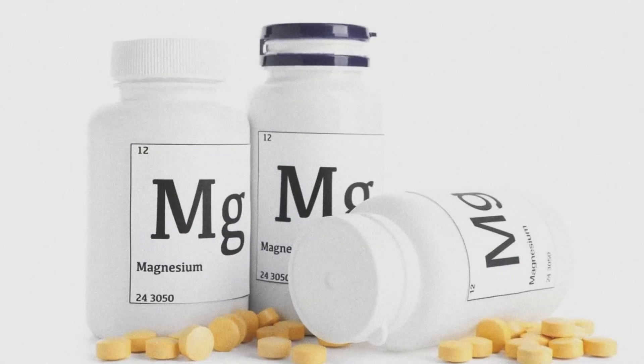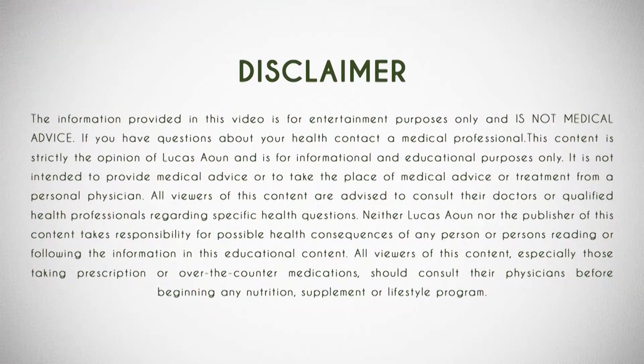Are you someone who uses a magnesium supplement? If so, pay attention to this video as I'll outline the best forms of magnesium to be utilizing to improve overall health. Let's get into magnesium.